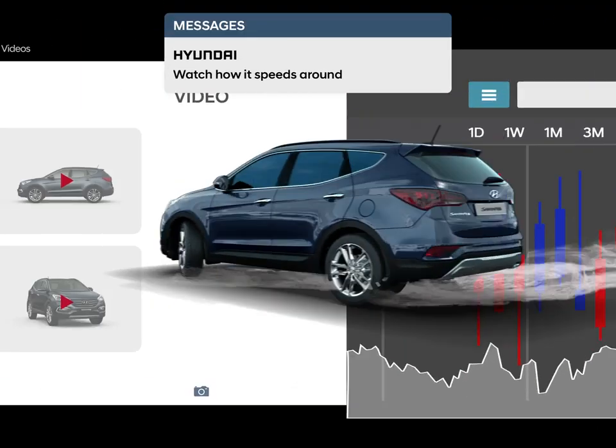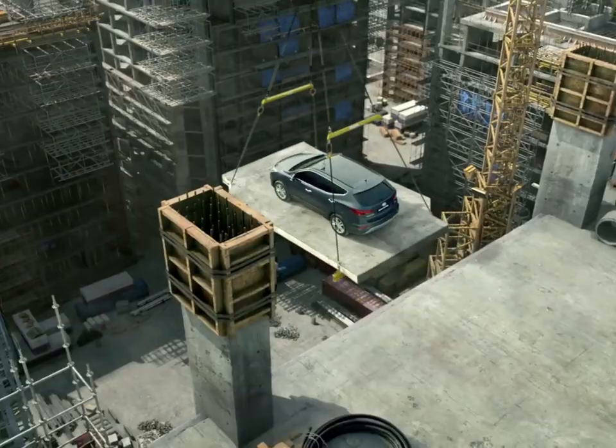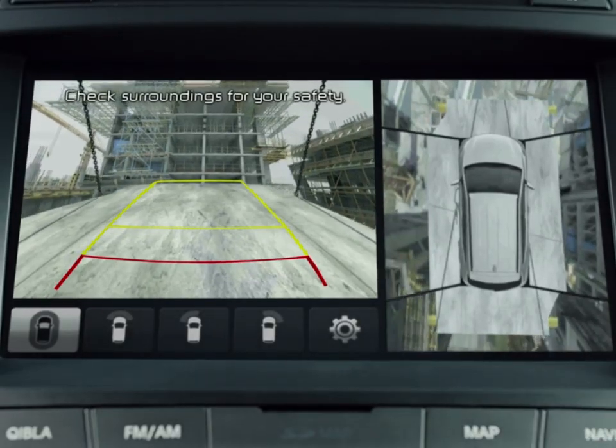Show me where to go, I believe I can tell, what else do you need to know? Let's start the show.